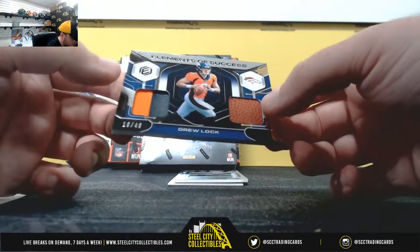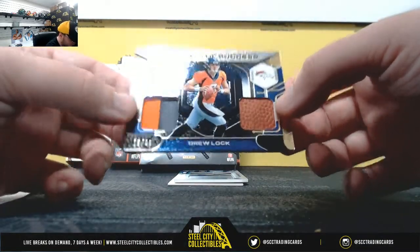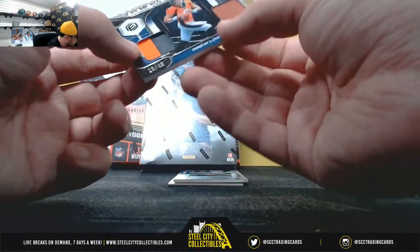Denver Broncos Elements of Success, Drew Locke, 19 of 49, AFC West — Jay Steele.